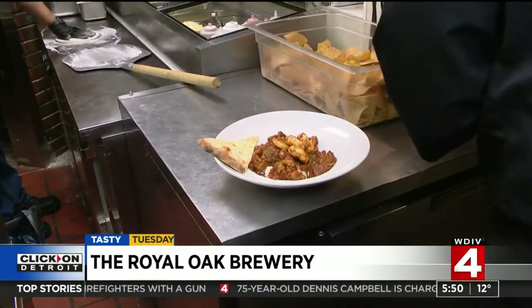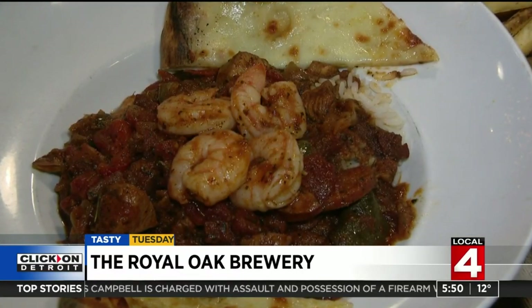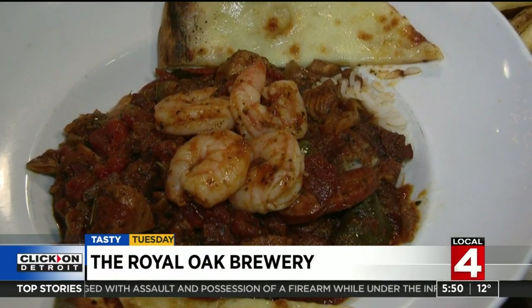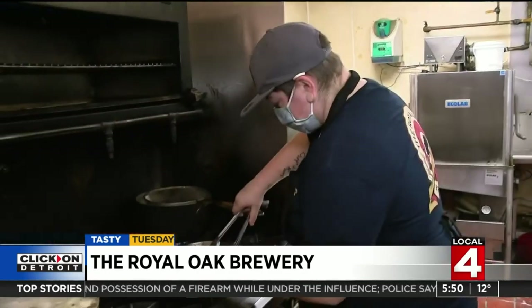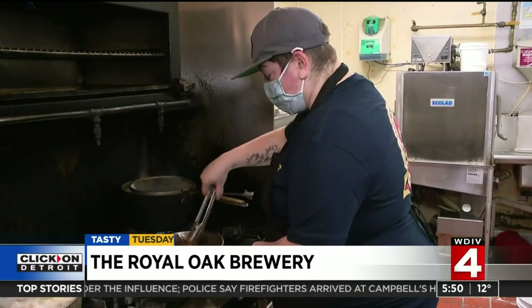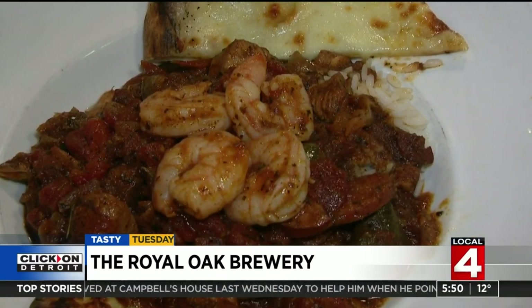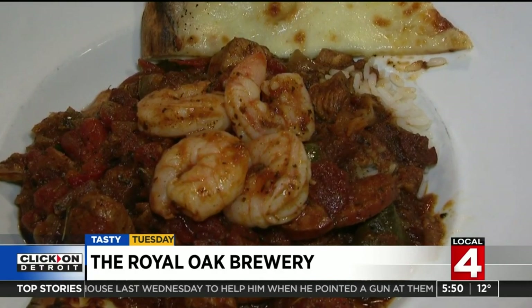Here we have our Louisiana jambalaya — one of our absolute classic Royal Oak Brewery dishes. We've got andouille sausage, ham, chicken, and rock shrimp, simmered in a really nice spicy tomato sauce with peppers, onions, and mushrooms, served on a bed of white rice and comes with two slices of our famous garlic bread from our wood-fired pizza oven.